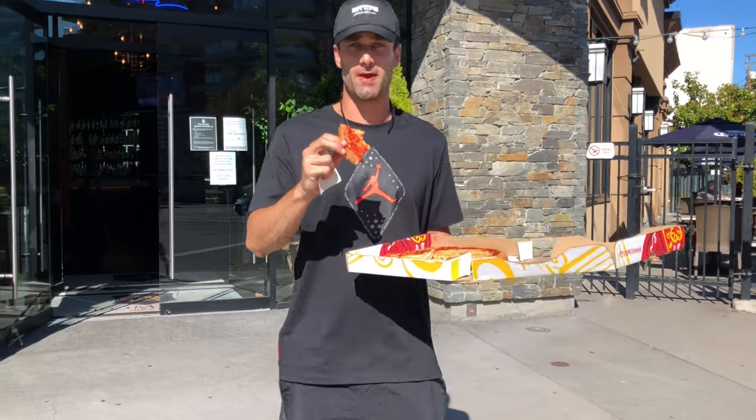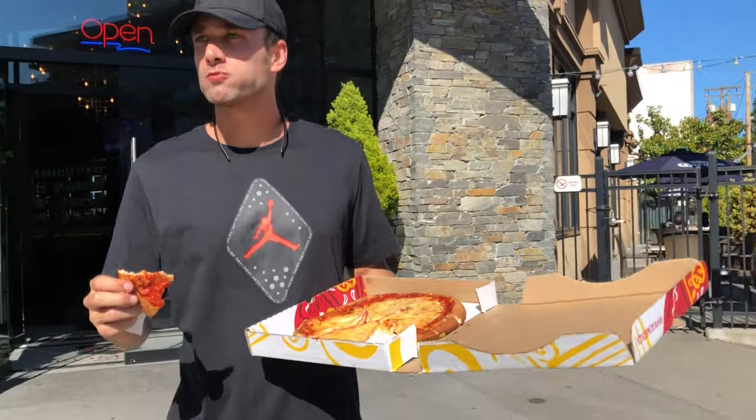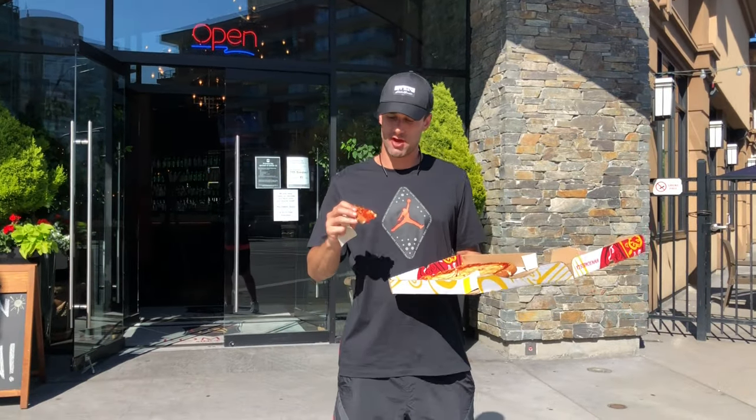All right, let's get a crust bite here. Good crisp on the crust.